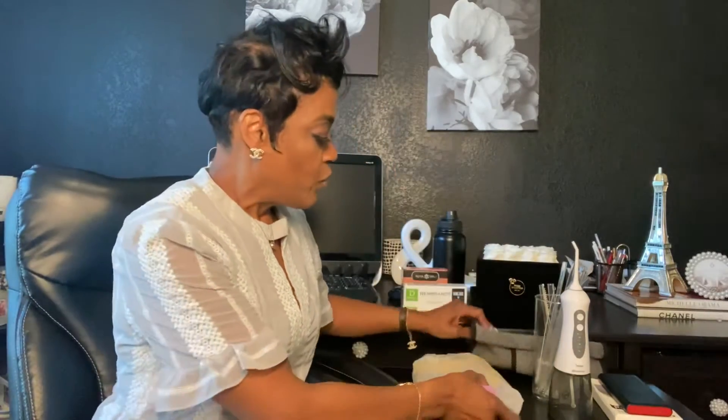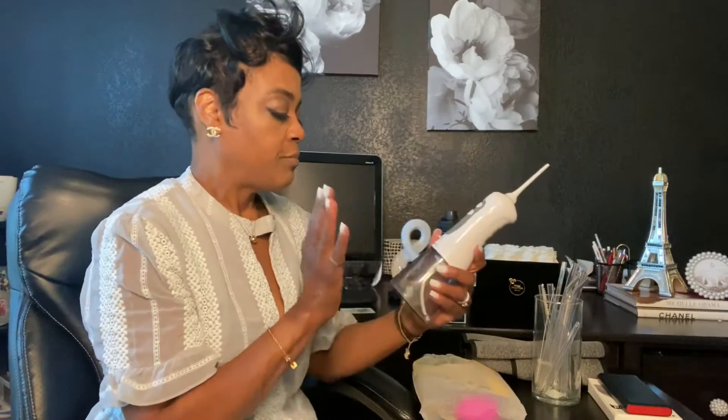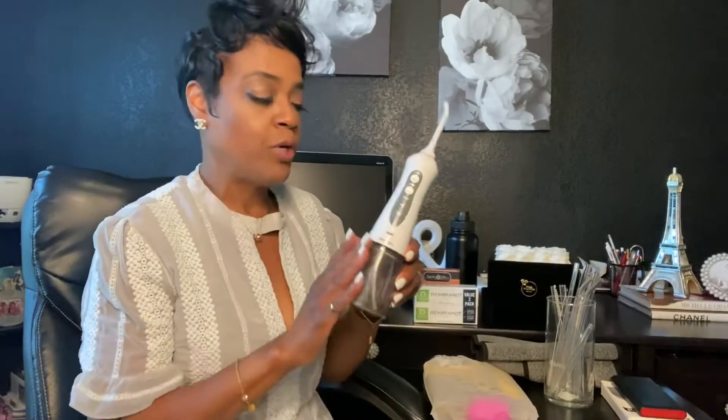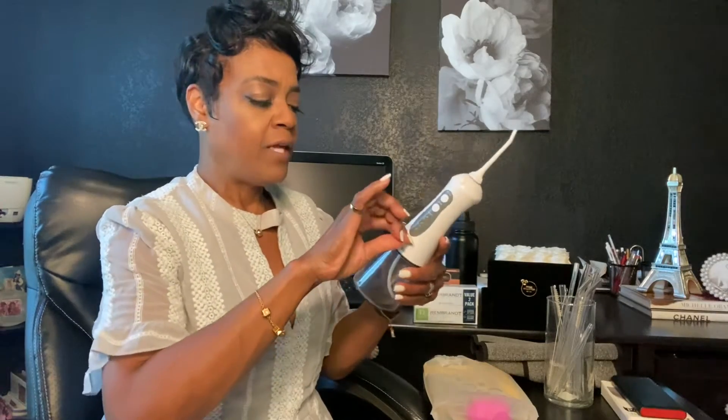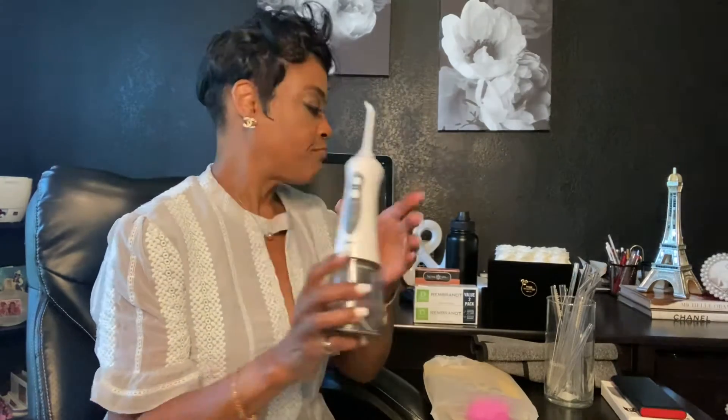One other beauty item would be my water flosser. Love using this — teaming it up with my daily brushing and flossing really gets everything out from between your teeth. It has three settings and comes with a little charger you plug in overnight and it stays charged for quite a while. You fill it up with water to floss, but you can also add a little bit of your favorite mouthwash. So you get a minty clean floss, and when you go to the dentist you'll surprise them because you've been flossing and water flossing.